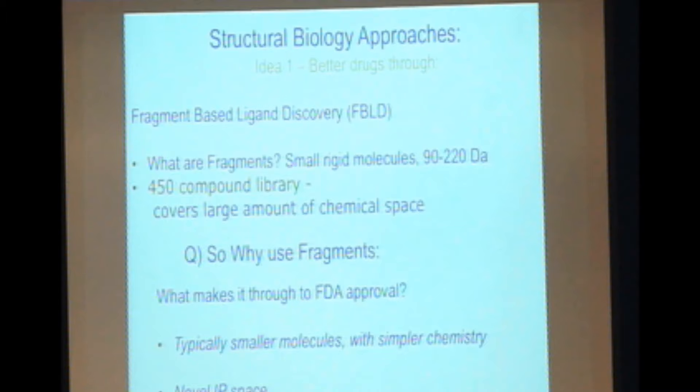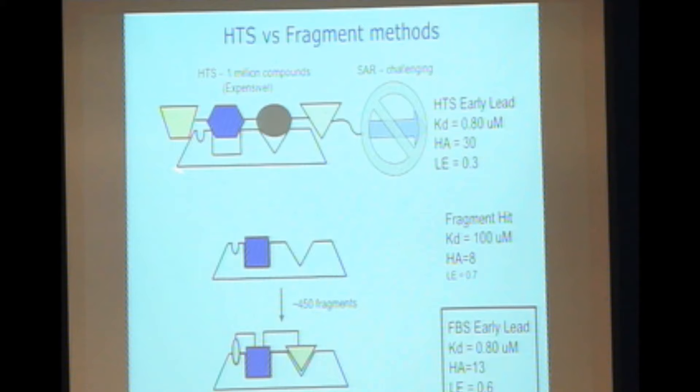Fragments are very small compounds, something like 100 Daltons, whereas your normal drug is like 500 Daltons — they're pieces of an organic molecule. The nice thing is you can have a small library and cover a large amount of chemical space. Compounds that pass through the FDA and get into the clinic are typically small compounds with simpler chemistry — they tend to have fewer off-site toxicities. With fragments, you can develop these smaller compounds with simpler chemistry, and it also gives you novel IP space and can reveal novel binding pockets.